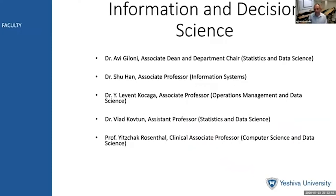Here is our full-time faculty. I am one of the Associate Deans at the Syms School of Business, a full professor in statistics and data science, and the department chair. Dr. Shu Han is an Associate Professor who focuses on the information systems aspects of our courses. Dr. Kochaga is an Associate Professor who focuses on operations management and data science. Dr. Koften, like me, is in statistics and data science, and Professor Rosenthal teaches the computer science aspects of the data analytics material.